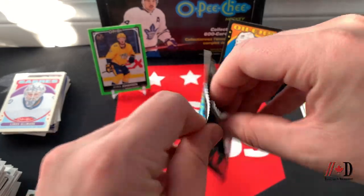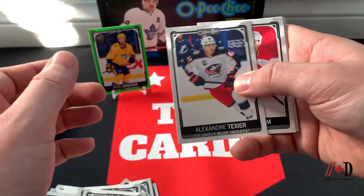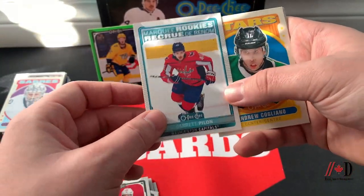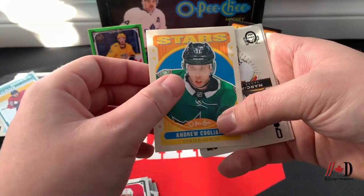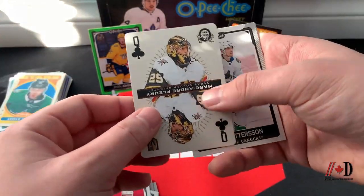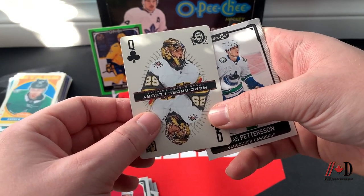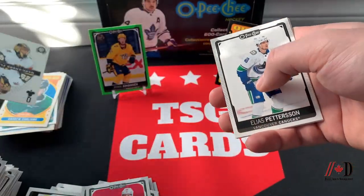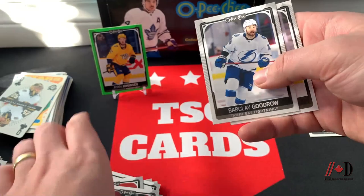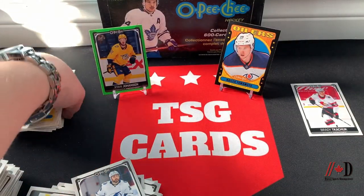Last pack — Alexander Texier, Elias Lindholm, Marquee Rookie of Garrett Pilon, Andrew Cogliano, and a Queen of Clubs — Marc-Andre Fleury, still in Vegas — what a nice pull! Also Elias Pettersson, Danny DeKeyser, Dominik Kubalik, Barclay Goodrow, and Zdeno Chara. That ends the break.